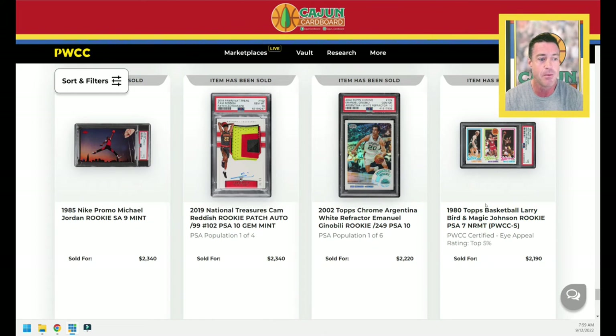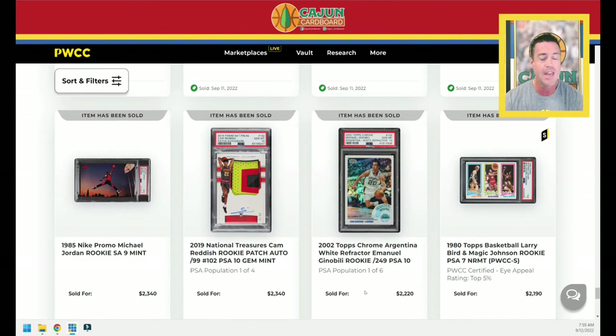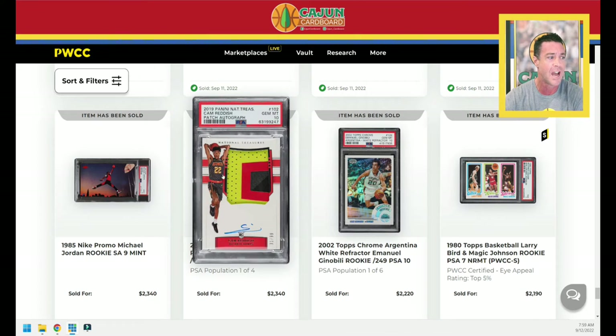First card, we've got a PWCC 5% Bird Magic PSA 7, $21.90. Hall of Famer Manu Ginobili. He averaged 13-3 and 3 or 13-4 and 4 or something like that over his career. Somehow he's a Hall of Famer. I know that it's not an NBA Hall of Fame, it is a basketball Hall of Fame. So his international accolades are considered. $2,220 for that Manu card — I know he's loved and I loved him too.